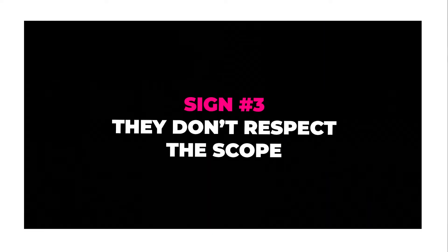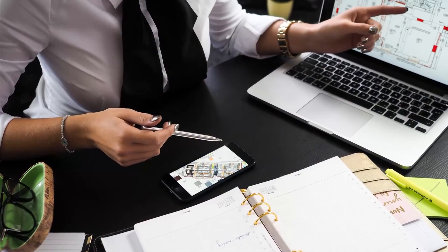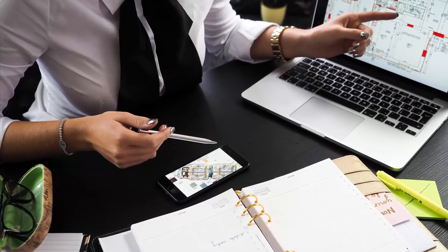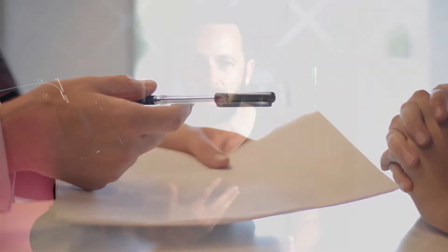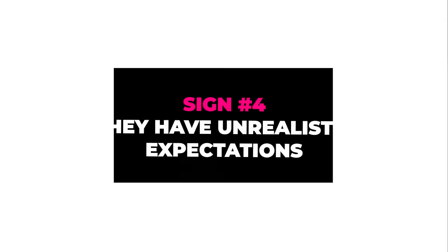Sign number three: they don't respect the scope. If you've had experience in the branding or design field, you know how important it is to have a proposal that clearly defines what's in scope. Even so, you'll still have clients come back expecting adjustments or additional work beyond the scope. Make sure you have your proposal and agreement to point back to, and if they continue to push on that, it's time to let them go.